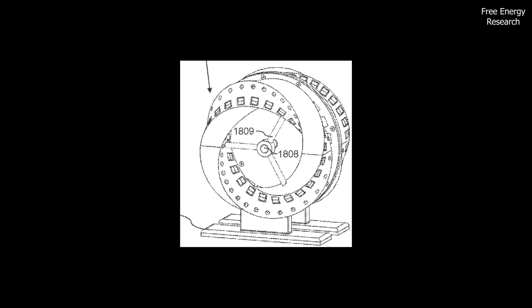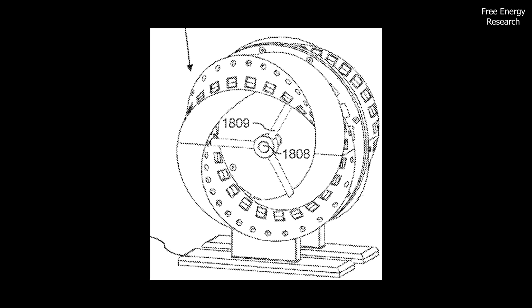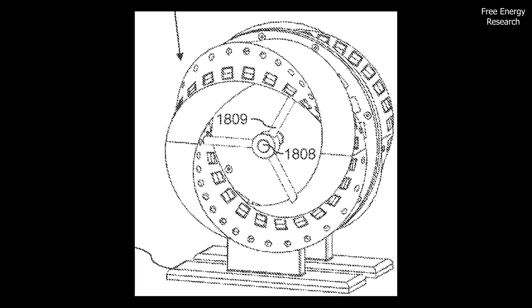In some configurations, the rotor itself is built from a twisted band, even incorporating a Mobius strip design, enhancing its efficiency.